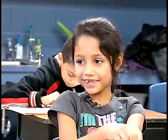Because I imagine us sitting down on the carpet and reading a book. It's beautiful.